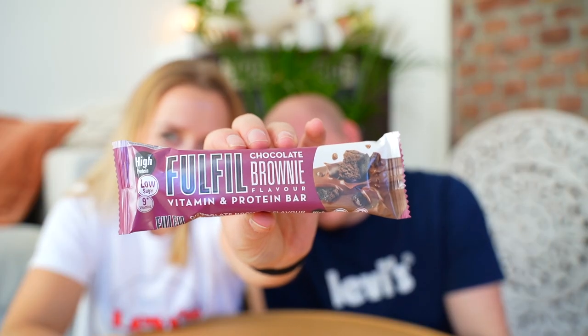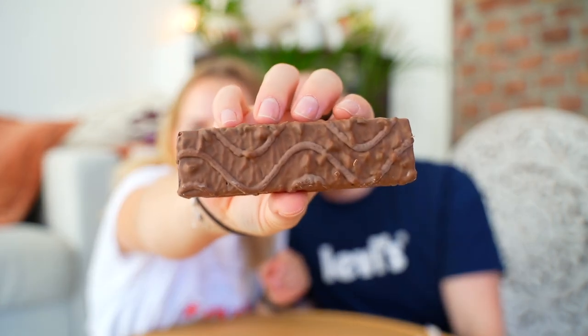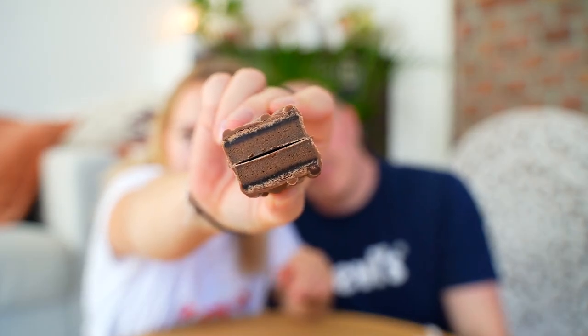We only have four flavors because that's all we could find, but we saw online that they have 10 flavors. We are starting with chocolate brownie. They kind of remind me of those cheap protein bars — like the Good Life one or something. I can kind of smell a bit like vitamins, and there is some kind of layer on top. Okay, let's go.